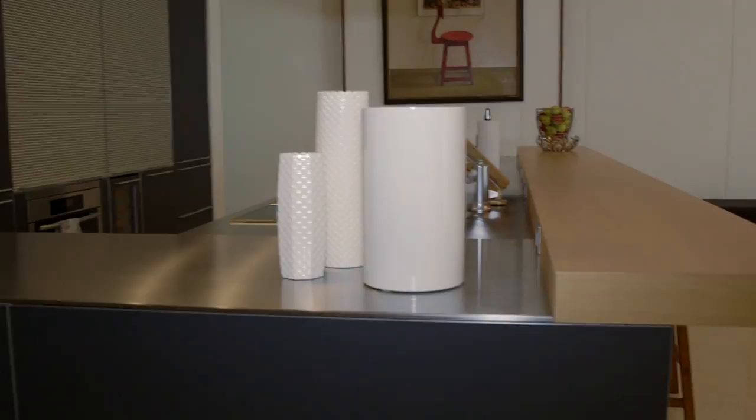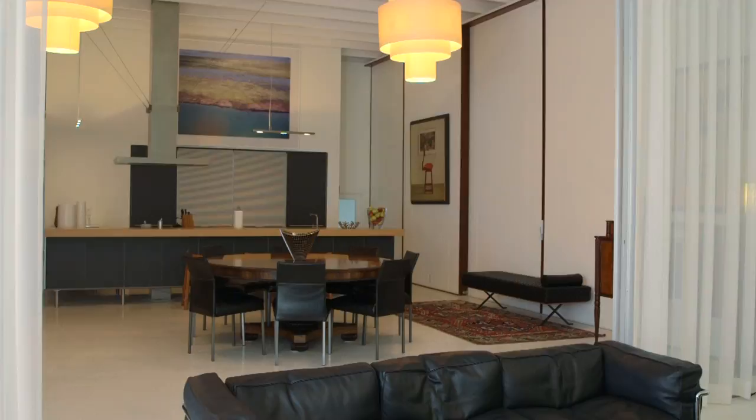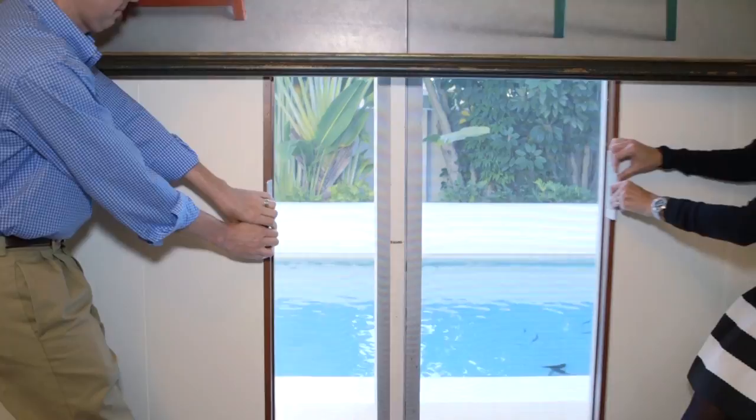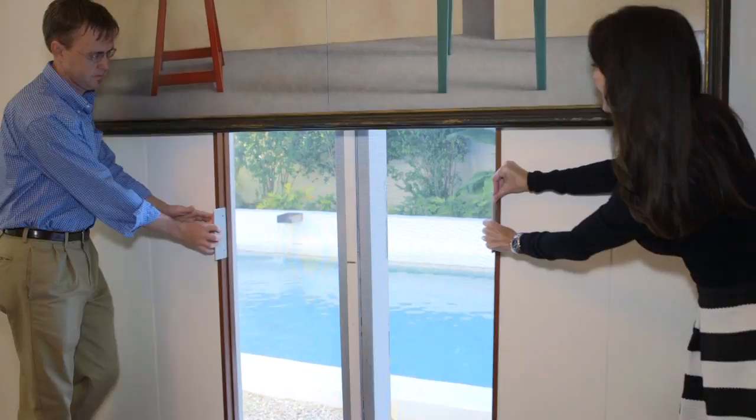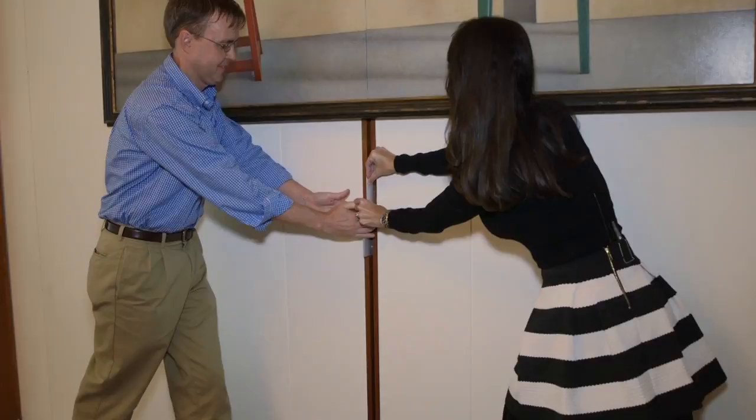The Sarasota School of Architecture is a regional variation of modern architecture from the 1940s through 1960s. It adapted the European modernism of the 20s and 30s for the Florida climate. In the Hargavy House, we'll see opening sliding panels, screens letting in the air — because in Florida you can live year-round with the outside. It's a total blurring of the inside and outside that you cannot achieve in northern climates.